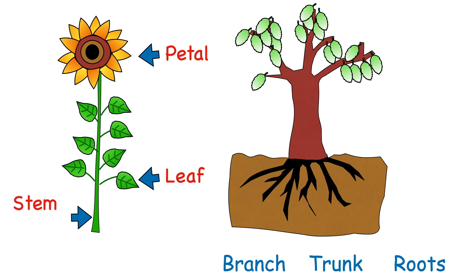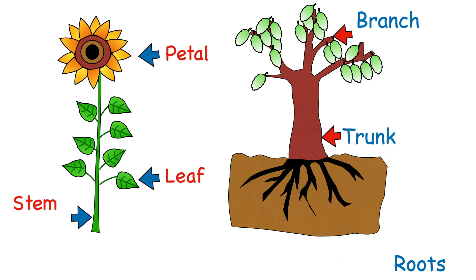Let's name the parts of the tree. What do we call this? It's a branch. And how about this? That's right, it's the trunk. And what do we call these? Yes, they are called roots.